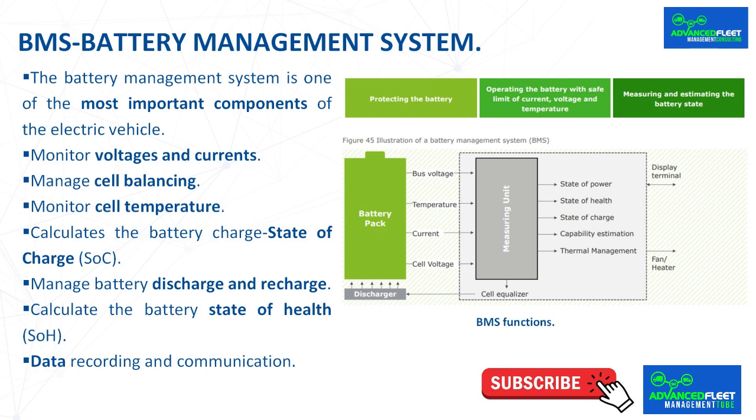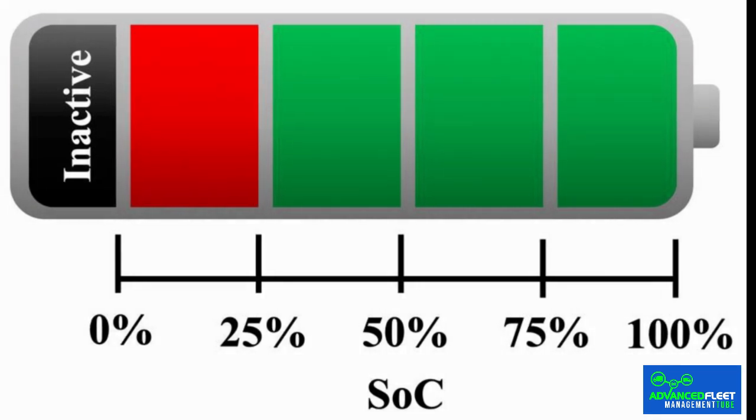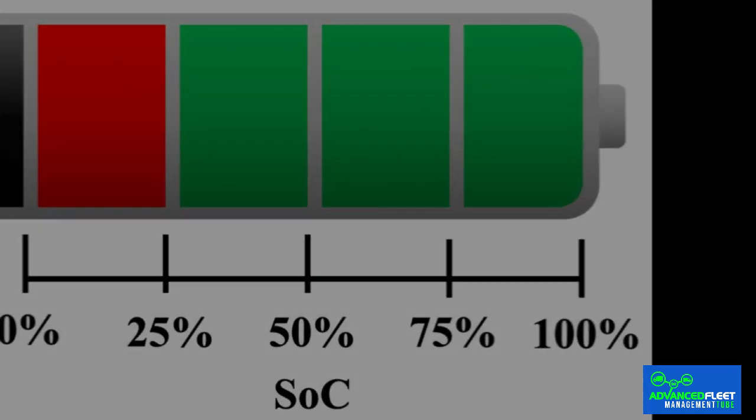Calculate the battery state of charge. This is one of the most important functions, thanks to which the BMS can tell the driver the remaining range of the vehicle. Determining the state of charge is not simple — in fact, it is one of the most complicated problems in BMS development. The current state of charge is defined as the ratio of available capacity to the total capacity of the battery, and can take any value from 100% to 0%.